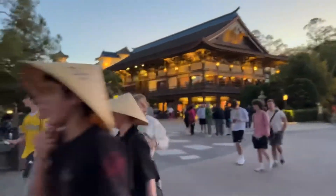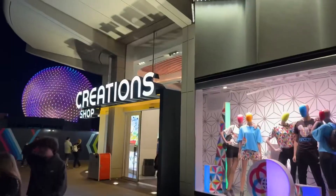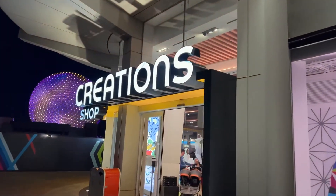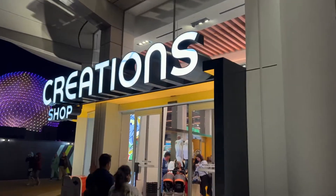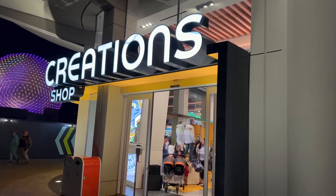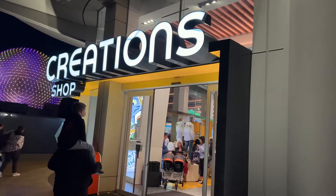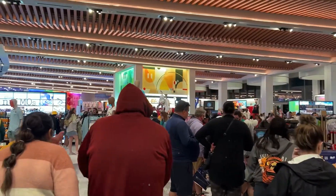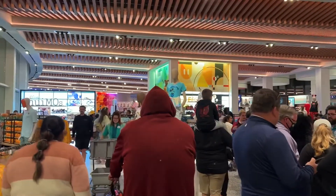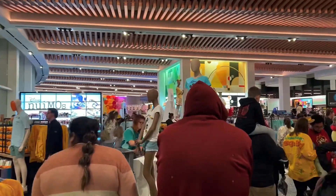The Japan Pavilion. Alright, one last stop before we head out — we're going into Creations. This is our first time coming in here without needing to wear a mask, so that's pretty exciting and should be a much more relaxing experience. It is very crowded here in Creations though — wow, crowds are here at Disney World this week.